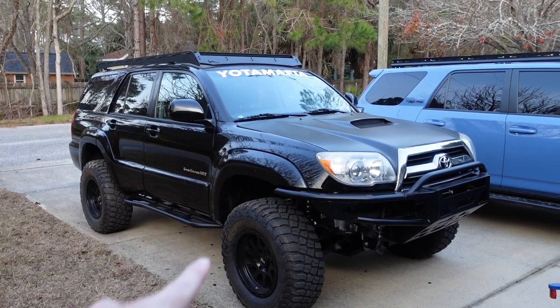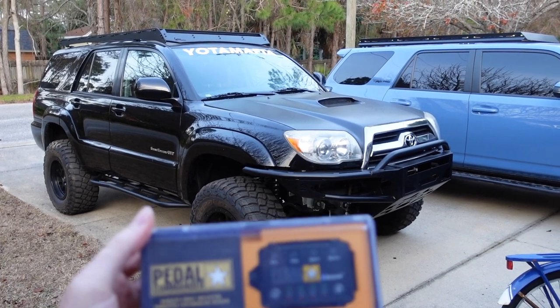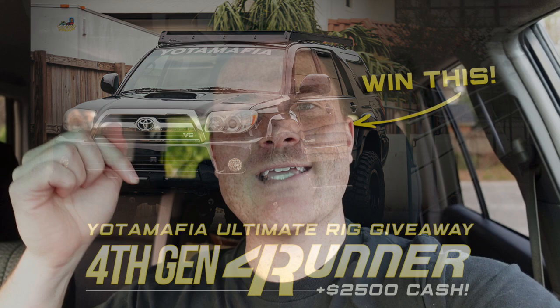The V8 in this giveaway 4Runner is amazing, but we're going to get a little more pep in its step with the Pedal Commander. We're putting the Pedal Commander system into this fourth gen V8 4Runner that Yoda Mafia and myself are giving away. The link to this sweepstakes giveaway is down in the description — don't miss out. As of this video going up, we have about nine to ten days left.